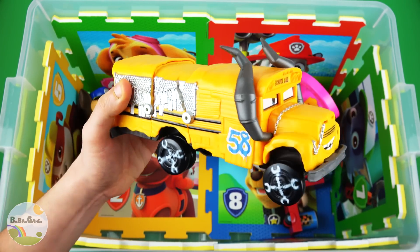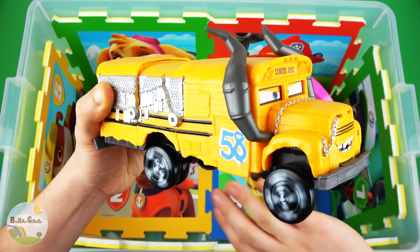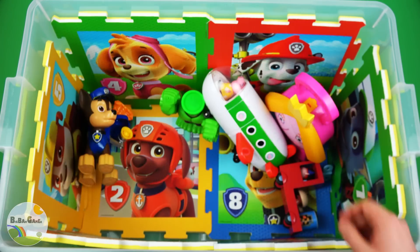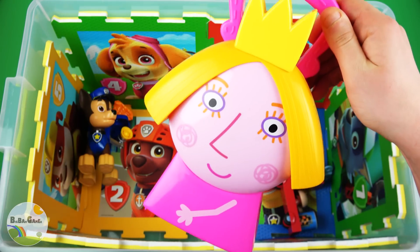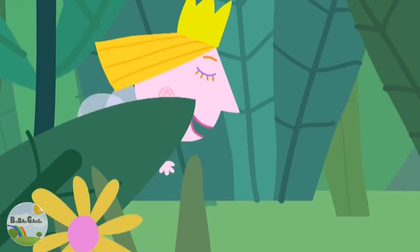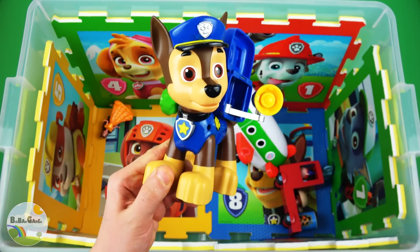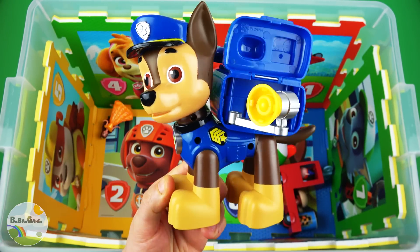Yellow core Miss Frita. Pink core Princess Holly. Blue core Chase, police dog.